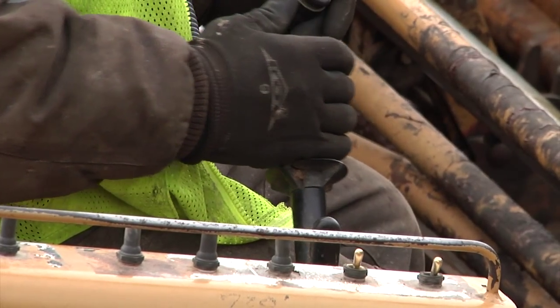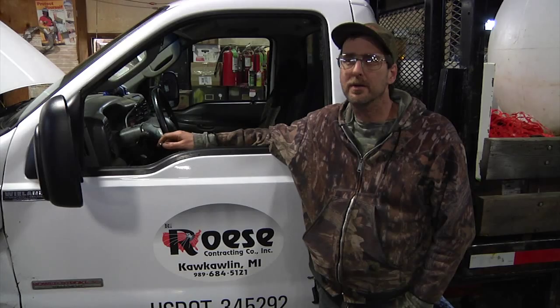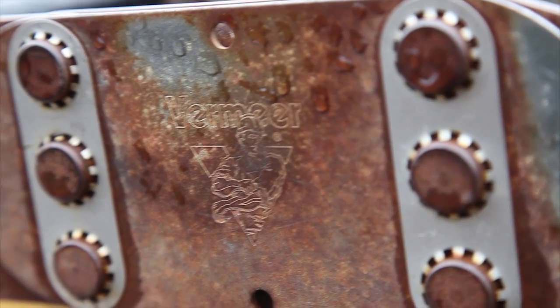Of course we're still running older style, but it's getting the job done. The 2440s — we bought a lot of them back in '99. We're still running them today. For us, they've been good machines.